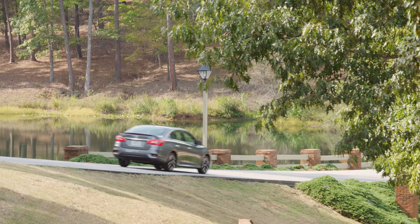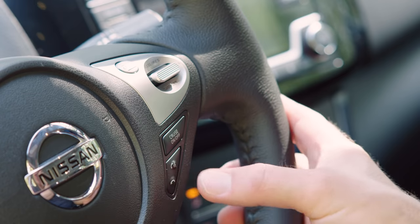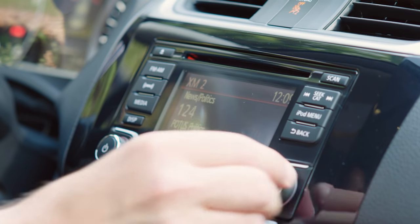Finally, the Sentra SR Turbo comes equipped with a Bose sound system and hands-free phone support and color touchscreen controls, which are sure to be popular with any teenage driver.